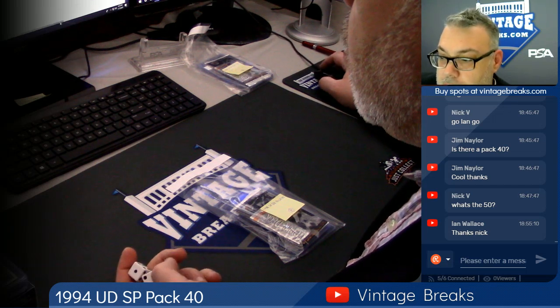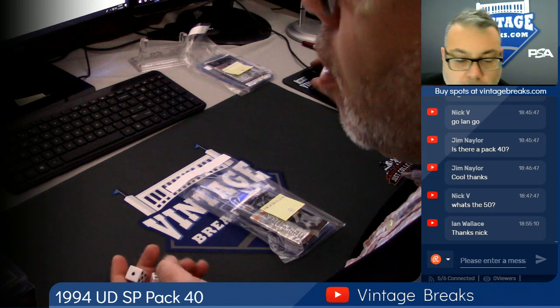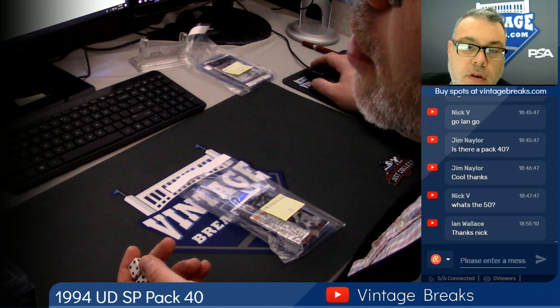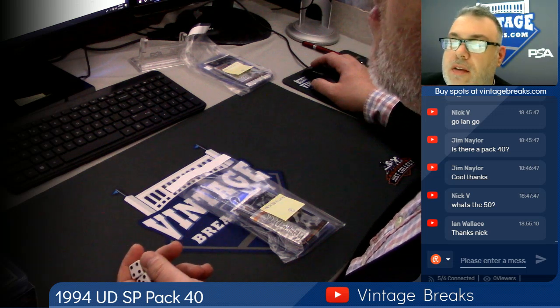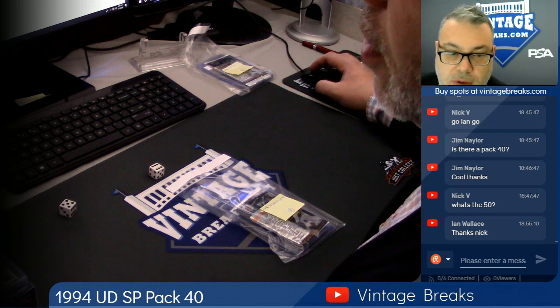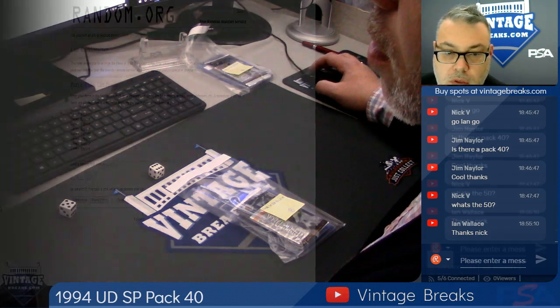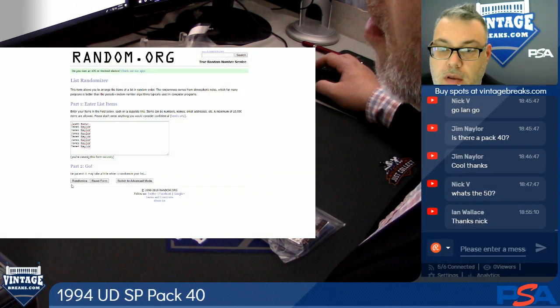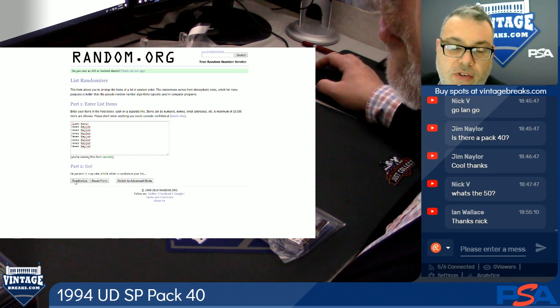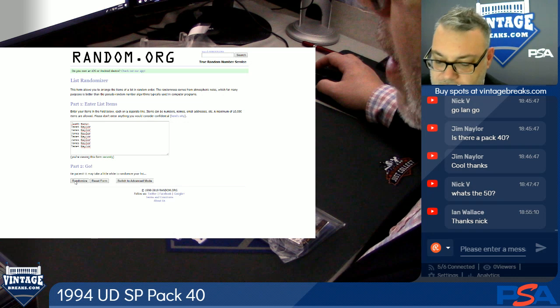Hey, Ryan. You got four minutes left to spend five bucks or more. How many spots we got in that 50? We got to be down to under 15, right? We're at 15 spots left. 13 spots left, guys. All you got to do — 13 more $50 entries. Spend 50 bucks at VintageBreaks.com, get an entry.